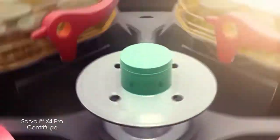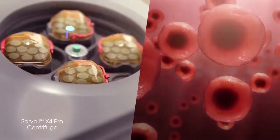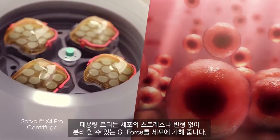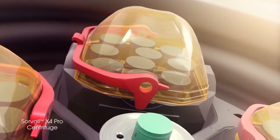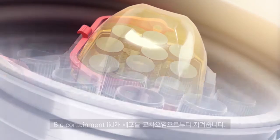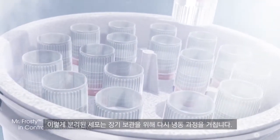Moving on to the centrifuge for harvest, the high-capacity rotor has the g-force to perform a good separation yet with minimal shear stress for cells. The bio containment lid keeps the cells secure.